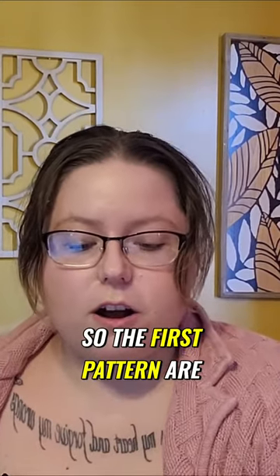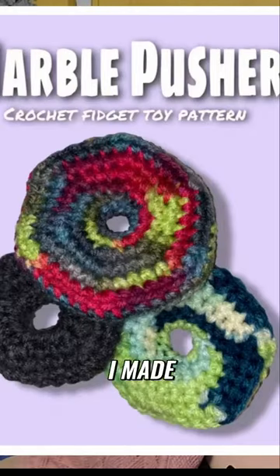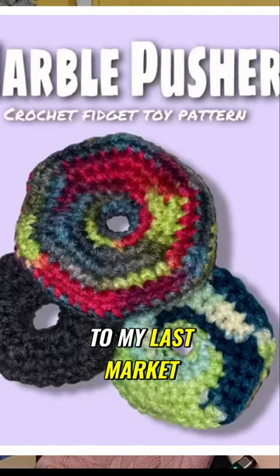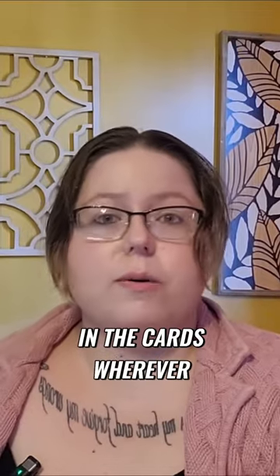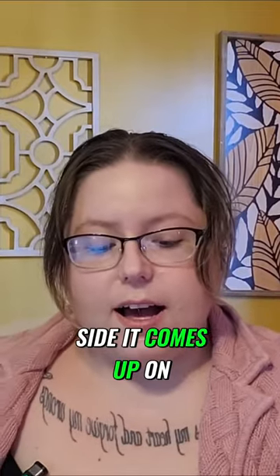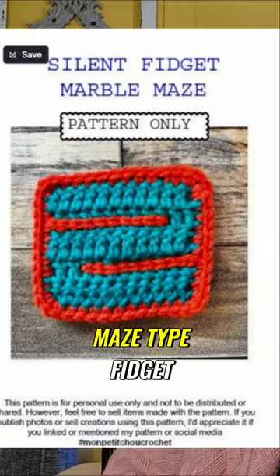So the first pattern are these fidgets from Literal Loops on Etsy. I made and brought these to my last market — you can see my market crochet video, I'll link it in the cards. The next pattern is also a fidget; it's like a marble maze type fidget.